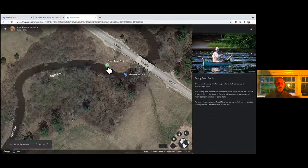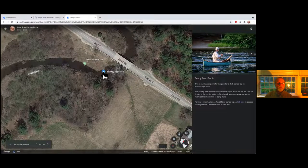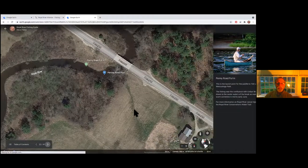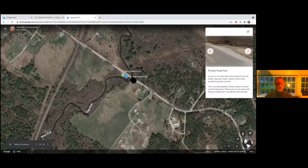Penny Road is the put-in for the upper canoe fishing trip we talked about. It's also a nice pool — the pool itself is a really nice run of water below the bridge and around the corner — good for fly fishing and spin fishing as well.